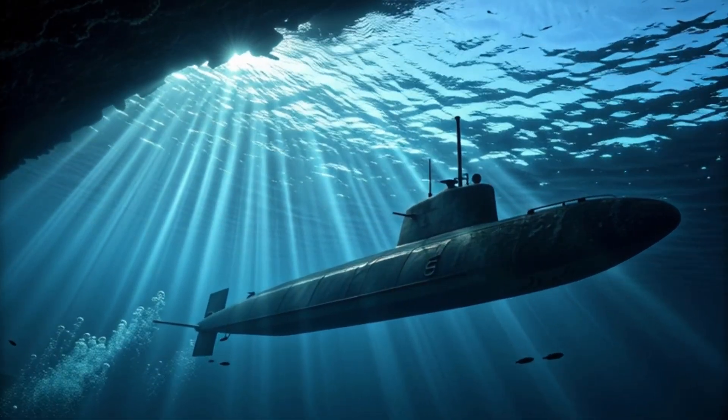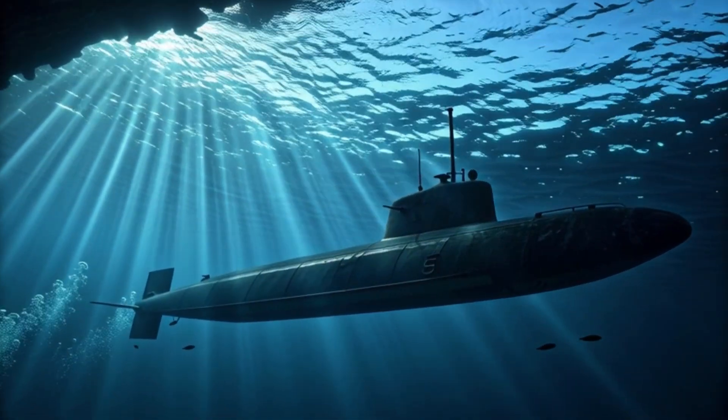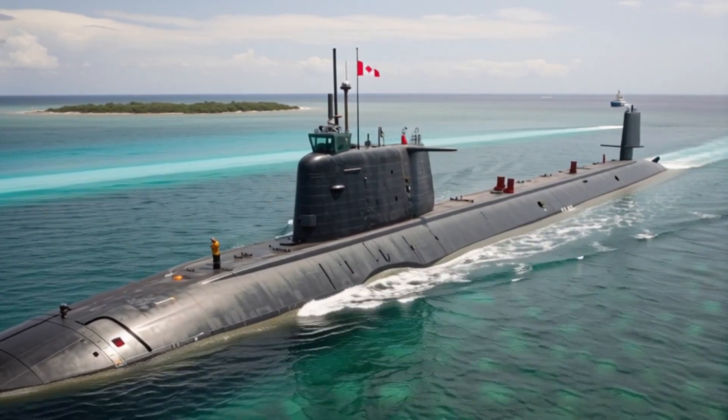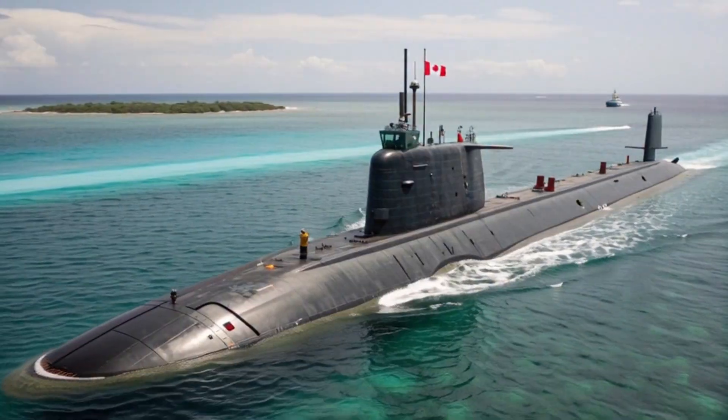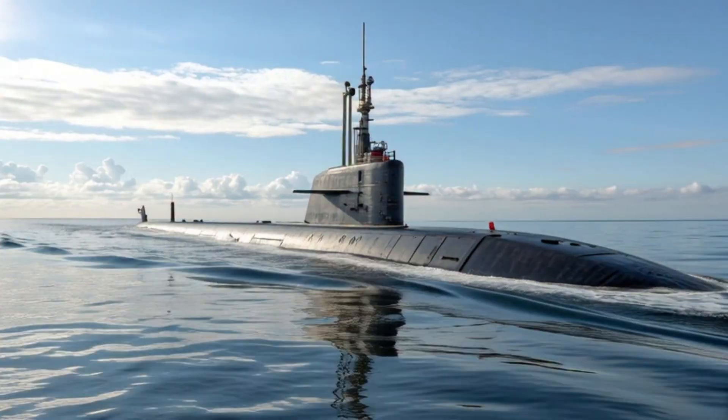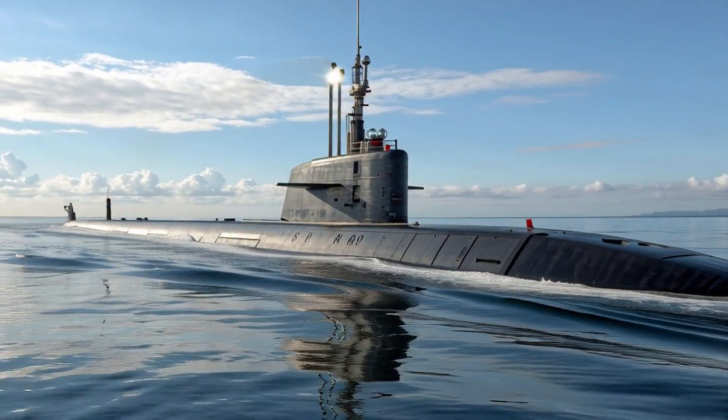Strategically, these submarines enhance Canada's Arctic presence. The melting ice and increased geopolitical activity in the region have made undersea capabilities crucial. The new fleet can operate in extreme cold, under ice, and in shallow waters.